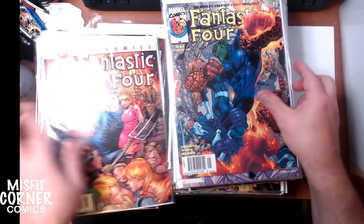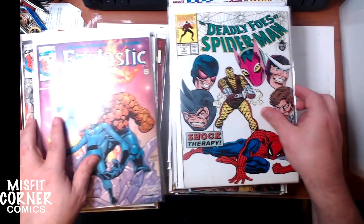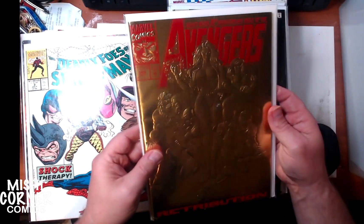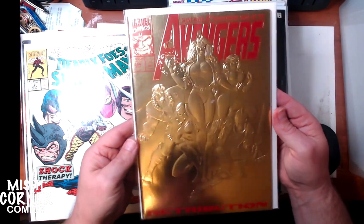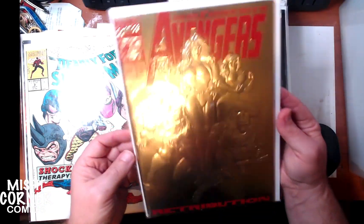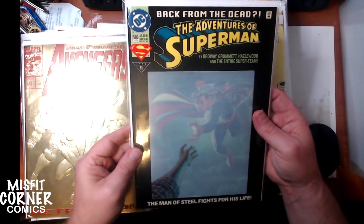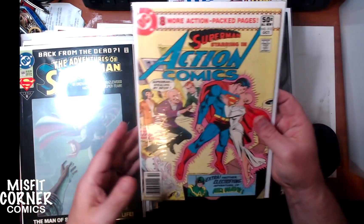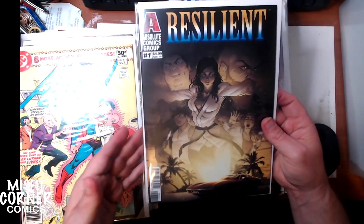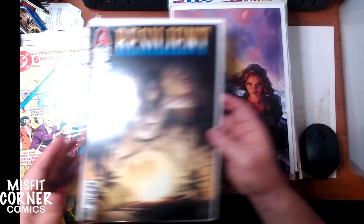Fantastic Four number 45, number 37, number 40. Deadly Foes of Spider-Man number 3. Avengers number 366 with a gold-embossed cover — you'd think that'd be really expensive, but it's really just a standard. Adventures of Superman number 500. Action Comics number 512. Resilient number 1, also from Absolute Comics Group — I don't know anything about this title, but you never know.